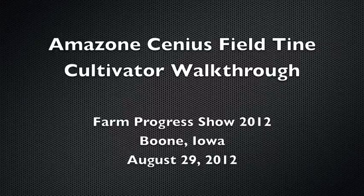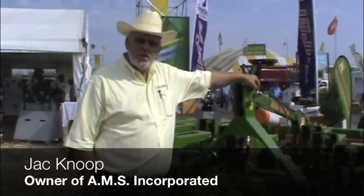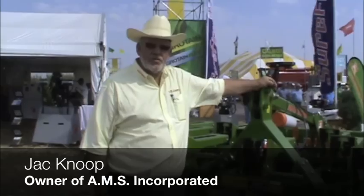My name is Jack Knope. We are AMS Incorporated out of Homer, Illinois, with our new warehouse and office facilities in Ogden, Illinois, right off I-74. We have been the importers of Amazone equipment out of Osnabrück, Germany.